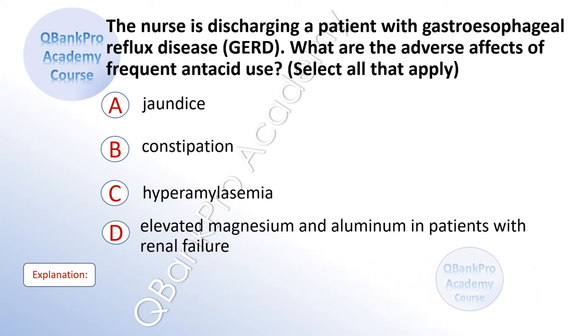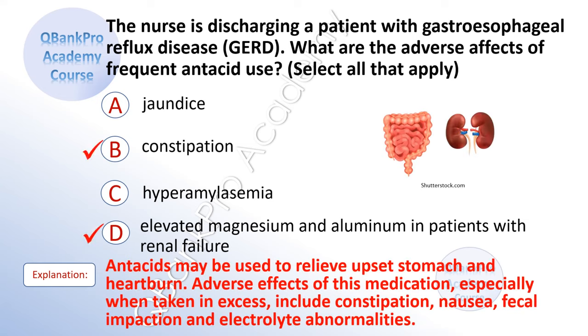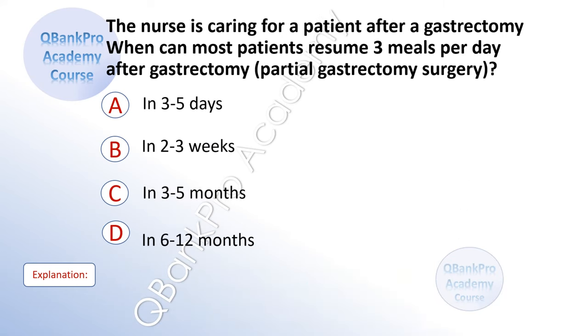The nurse is discharging a patient with gastroesophageal reflux disease. What are the adverse effects of frequent antacid use? Select all that apply. A. Jaundice. B. Constipation. C. Hyperamylasemia. D. Elevated magnesium and aluminum in patients with renal failure. The correct answer is B. Constipation. And D. Elevated magnesium and aluminum in patients with renal failure. Explanation: Antacids may be used to relieve upset stomach and heartburn. Adverse effects, especially when taken in excess, include constipation, nausea, fecal impaction, and electrolyte abnormalities.